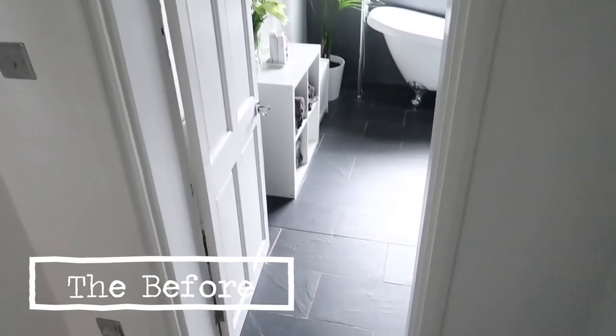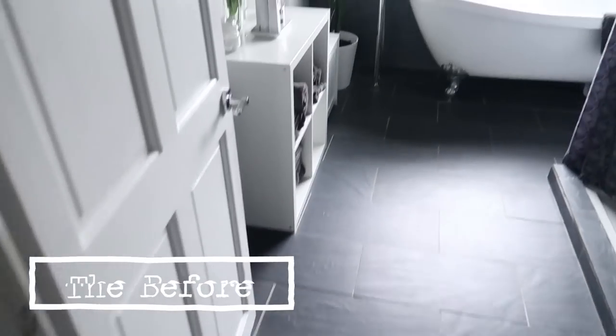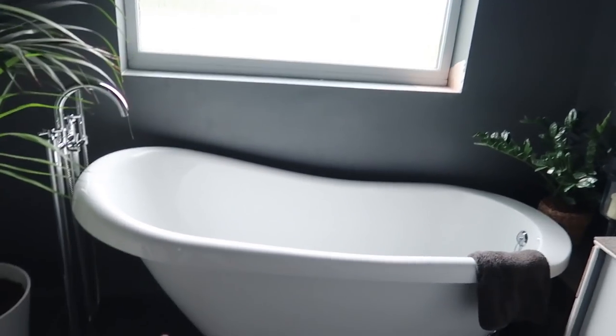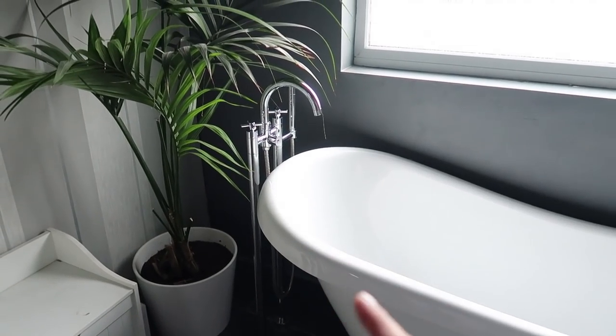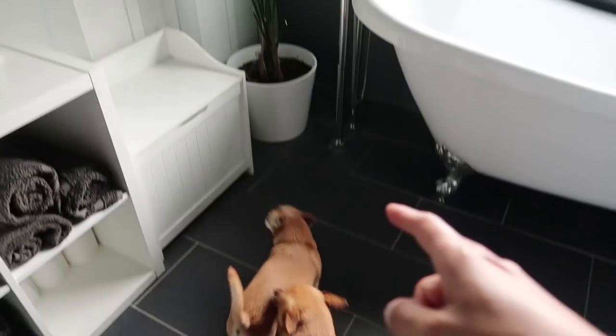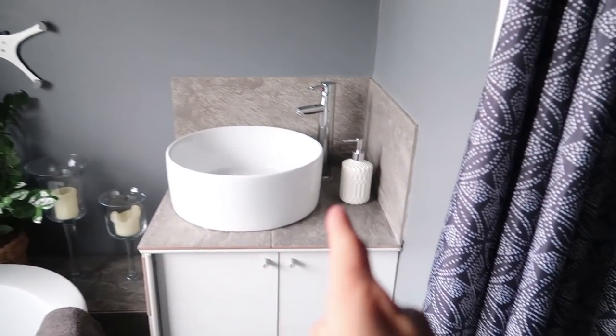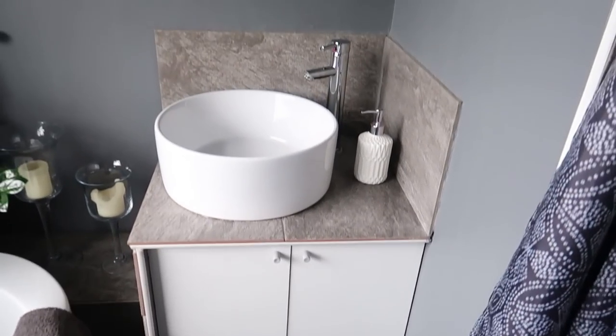I'm just going to show you around the bathroom so you can see what it looks like currently. Over here by the window we have a roll top bath with the freestanding tap as well. And over here we have the sink with storage unit underneath.